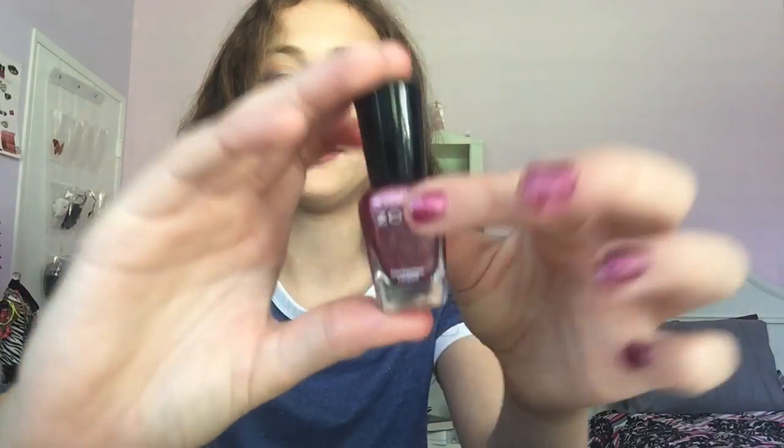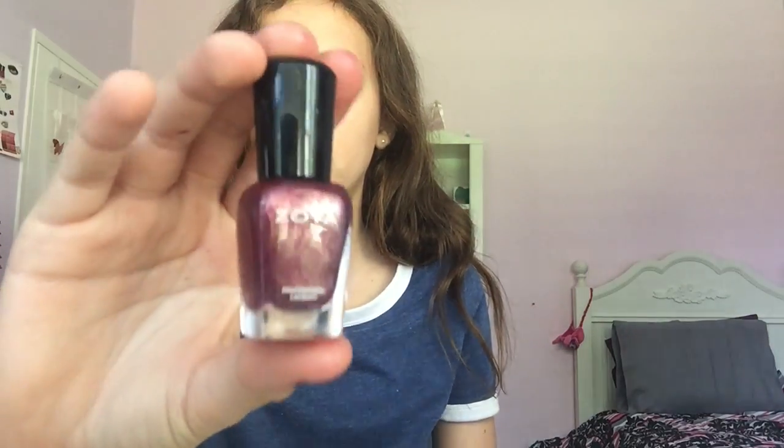Hey dreamers, it's Chelsea! In today's video I'm going to be showing you my fall essentials. Starting off first, we have this nail polish from Zoya - it's called Mini Beretta or something like that. It's this nice metallic purple, and I just think it screams fall to me.